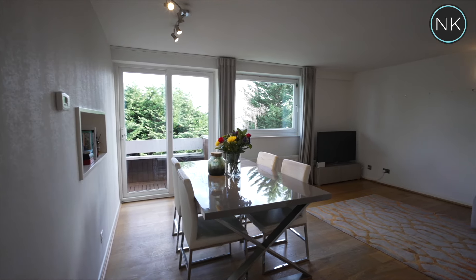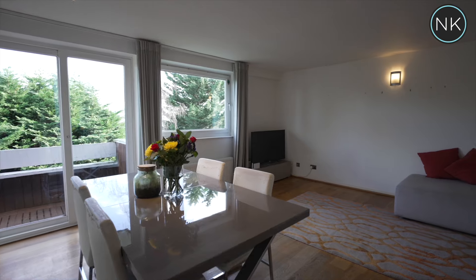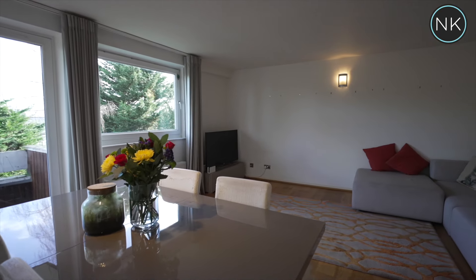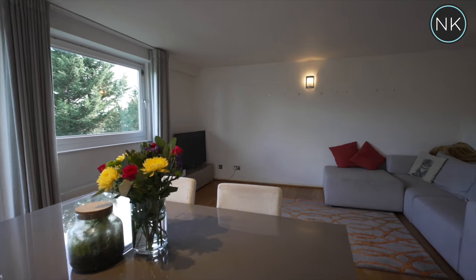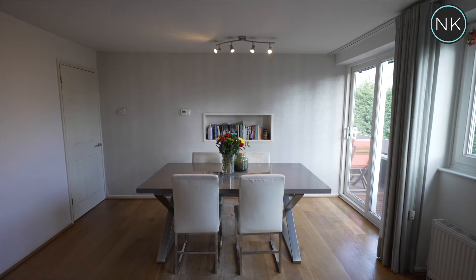First we're looking into the living room with a window and patio doors to the outside space. Loads of room for a dining area and as you can see a seating area too. There's even a handy nook here for your books or ornaments.